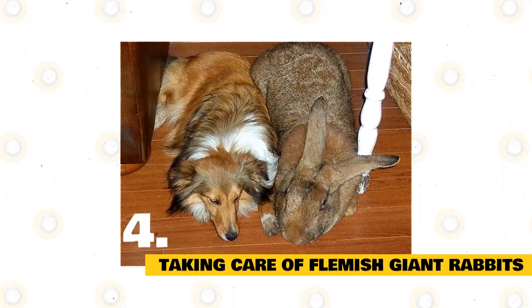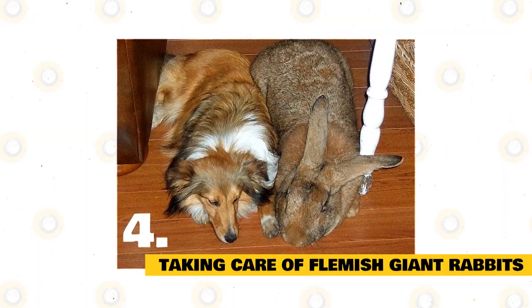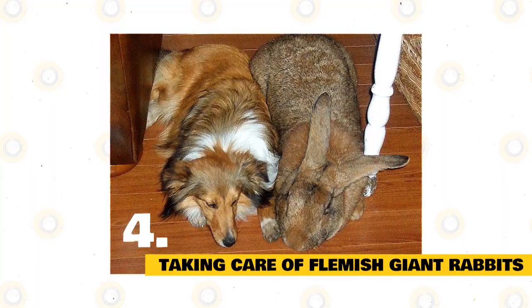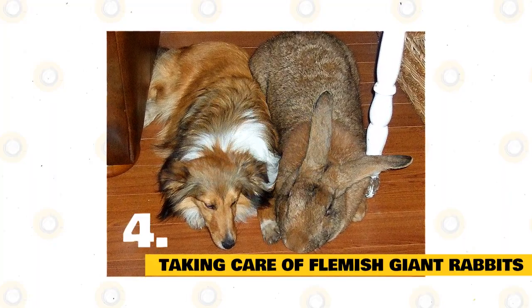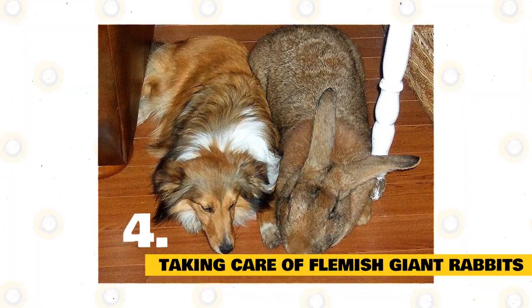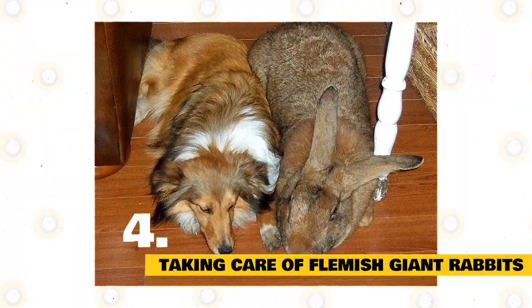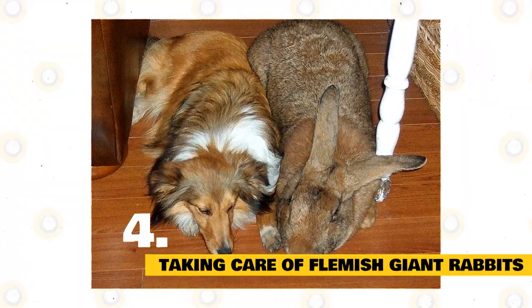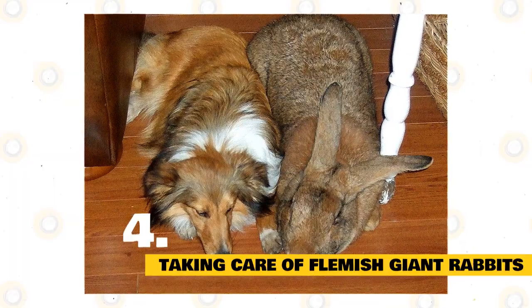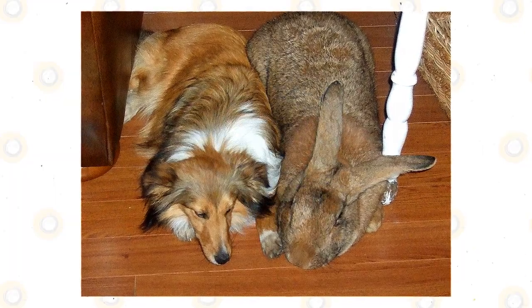Rabbit Companionship: Rabbits are social animals. Sharing your home with a pair or trio doesn't mean they won't want to interact with you — pet bunnies enjoy interacting with each other and with you. Some bunnies might not get along, so be careful with introductions when adding a new bunny to a home with established bunnies. If mixing males and females, spaying prevents unwanted pregnancies and also minimizes the risk of reproductive cancers in the future.